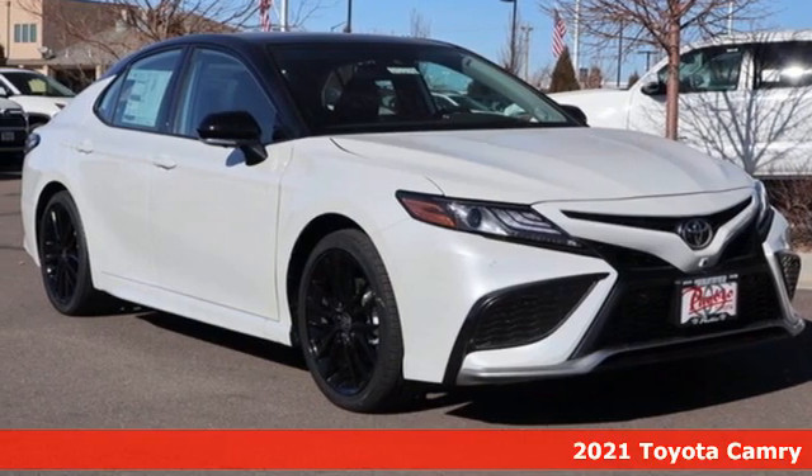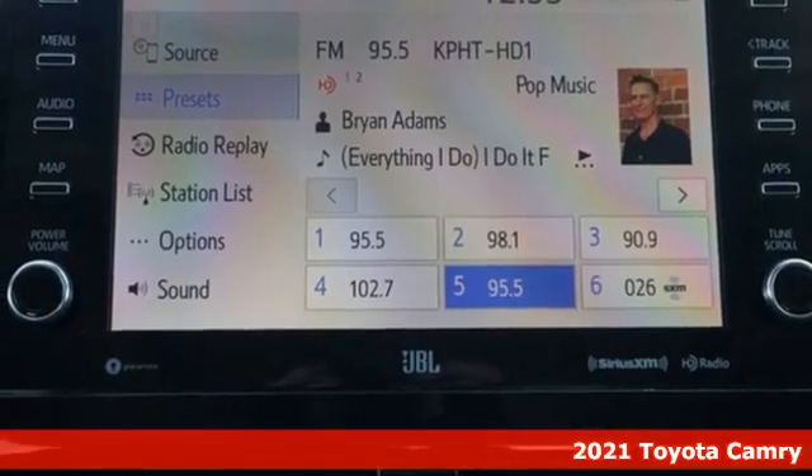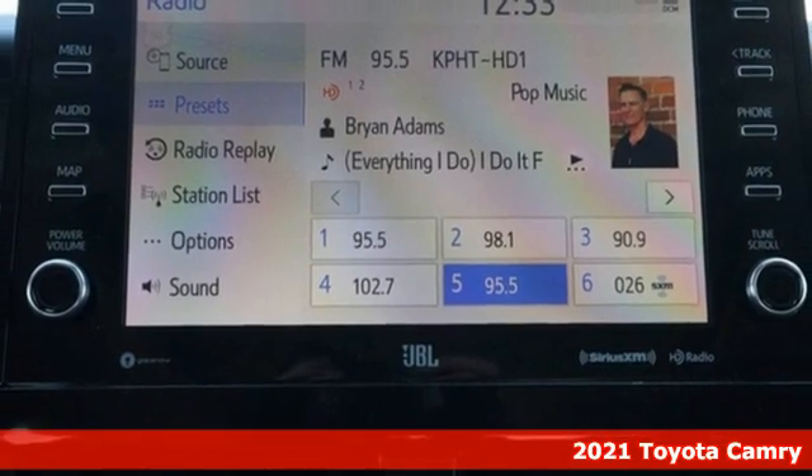Here's a new 2021 Toyota Camry. Toyota, steered by ingenuity, driven by passion.